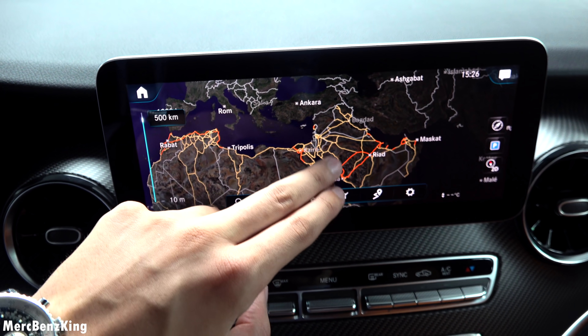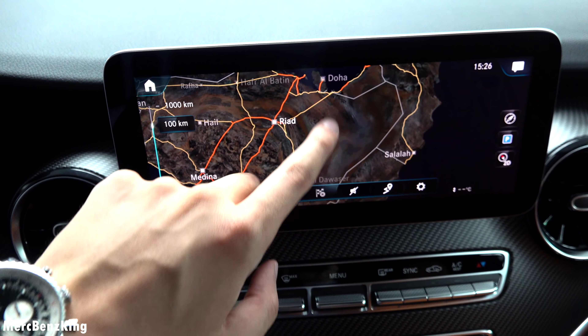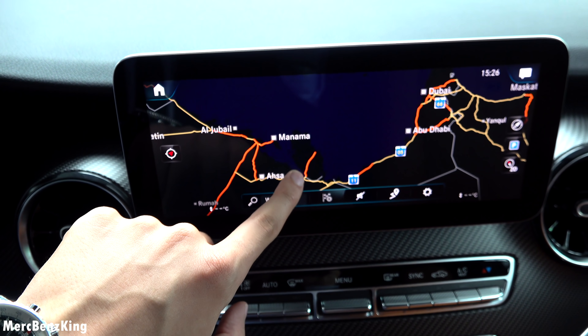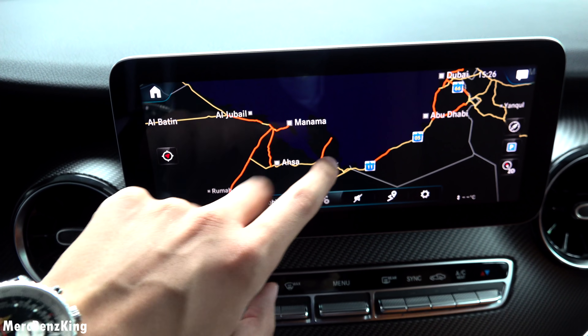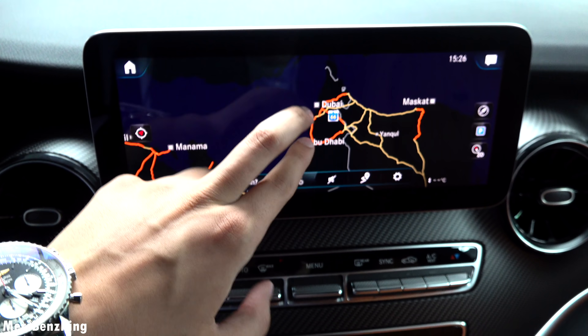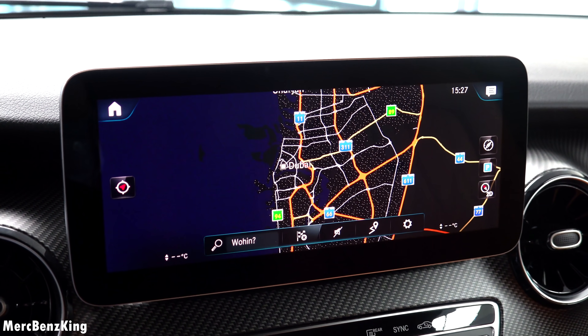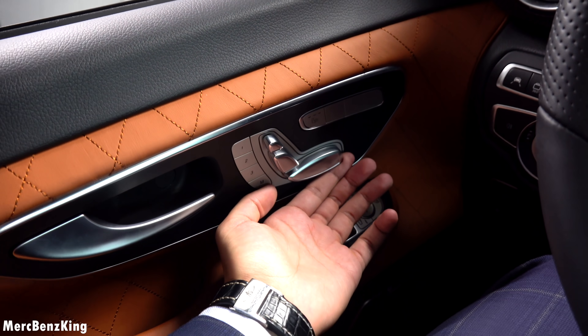Only the updated maps will show you the streets. This vehicle is meant for Dubai, and here you can already see that it recognizes the roads — this is in Qatar. There is Dubai.